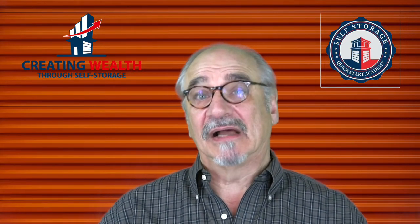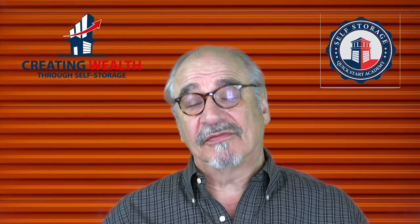My name is Mark Helm. I'm the author of Creating Wealth Through Self-Storage and the creator of the QuickStart Academy. What I do is support the small investor who wants to get into the self-storage business, or who wants to grow their self-storage business strategically, in a way that creates true wealth and a fulfilling career.